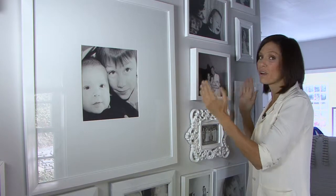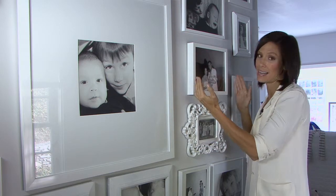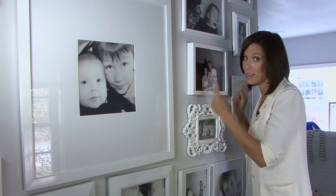Second, your frames have to match in color but not in style. I've chosen white frames but you see I'm mixing Baroque and classic frames — that's okay. You could choose red frames and mix the style, but don't mix the colors.